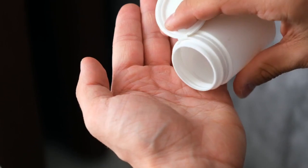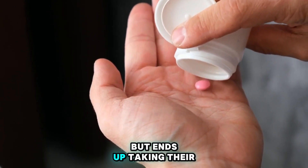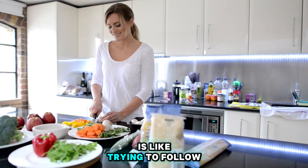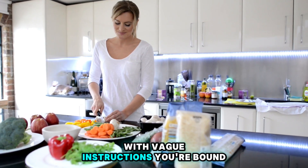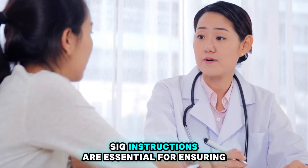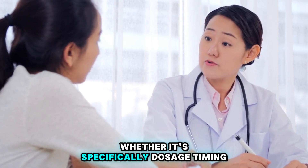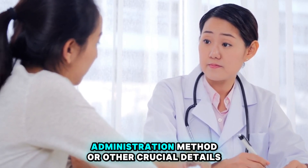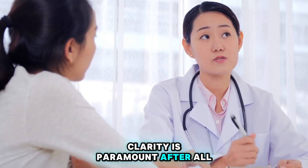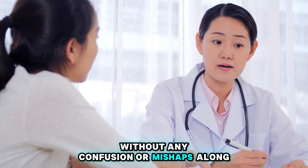Number 4: Incorrect SIG Instructions. Picture this: a patient diligently follows their prescription but ends up taking their medication at the wrong time or in the wrong way — it's like trying to follow a recipe with vague instructions. Clear and easy-to-understand SIG instructions are essential for ensuring proper medication adherence and effectiveness. Whether it's dosage timing, administration method, or other crucial details, clarity is paramount. We want our patients to get the full benefits of their treatment without any confusion or mishaps along the way.